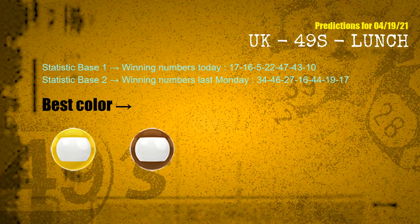According to the statistics above, with winning numbers today — 17, 16, 05, 22, 47, 43, 10 — and winning numbers last Monday — 34, 46, 27, 16, 44, 19, 17 — the frequent following colors are yellow and brown.